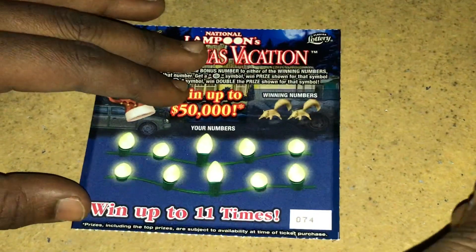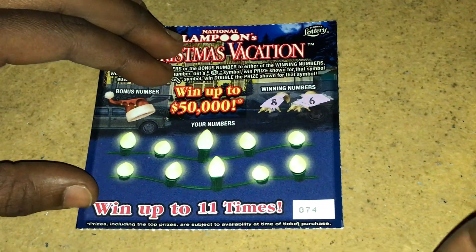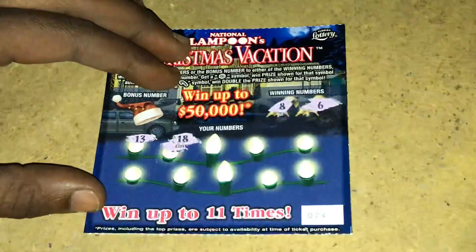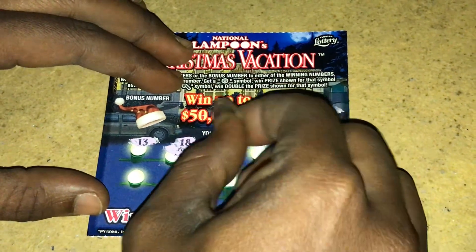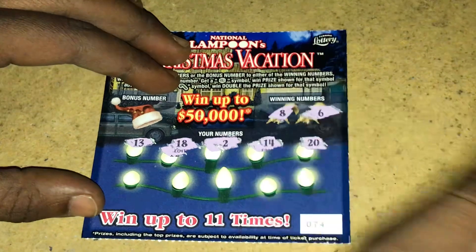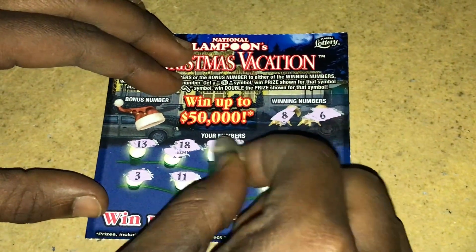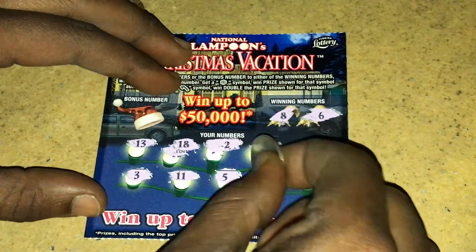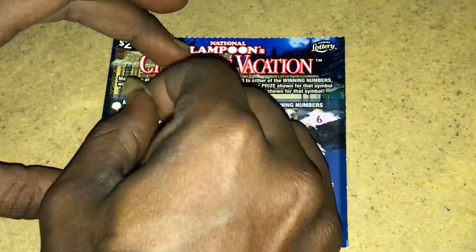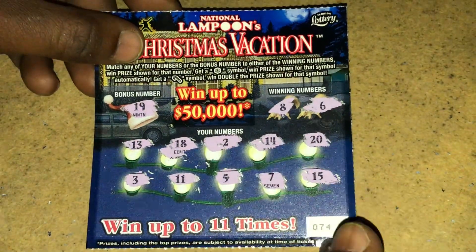Alright, let's try ticket 74. The winning numbers are 8 and 6. Let's see if we can match that. We have 13, 18, a 2, 14, 20, a 3, 11, a 5 — one off from the 6 — a 7 — one off from the 6 — and an 8. We have 15. The bonus number is 19, one off from 18 and one off from 20. So on ticket 74, let's take it to bust.